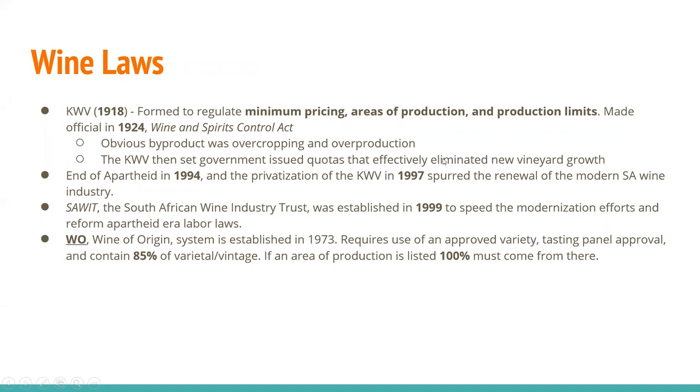The KWV, formed in 1918, was created to regulate minimum pricing, areas of production, and production limits. It was made official in 1924 by the Wine and Spirits Control Act. This created a byproduct of overcropping and overproduction, so the KWV then set government-issued quotas that effectively eliminated any new vineyard growth. The end of apartheid in 1994 and the privatization of the KWV in 1997 spurred the renewal of the modern South African wine industry.